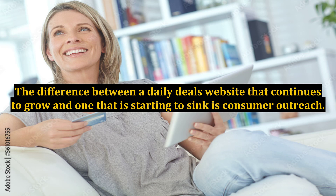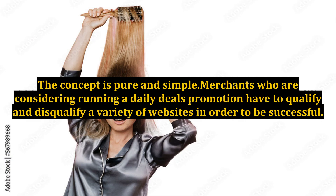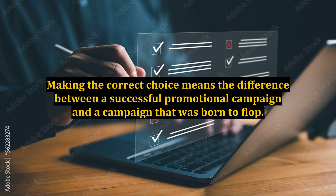The difference between a daily deals website that continues to grow and one that is starting to sink is consumer outreach. The concept is pure and simple. Merchants who are considering running a daily deals promotion have to qualify and disqualify a variety of websites in order to be successful. Making the correct choice means the difference between a successful promotional campaign and a campaign that was born to flop.